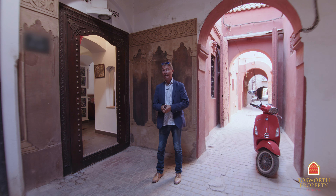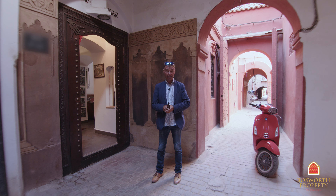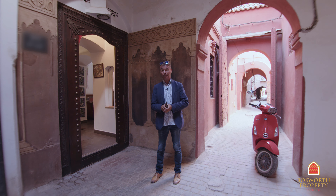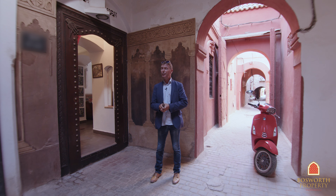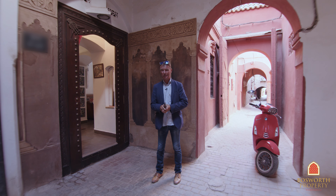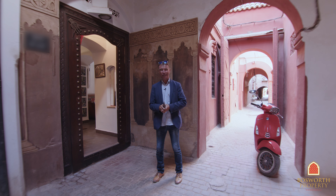And we're at the door to an absolutely beautiful Riyad. 239 square meter freehold title footprint, four bedrooms, little courtyard with a pool, beautiful terraces as you will see, and lots of sitting rooms and dining rooms. Come on in.